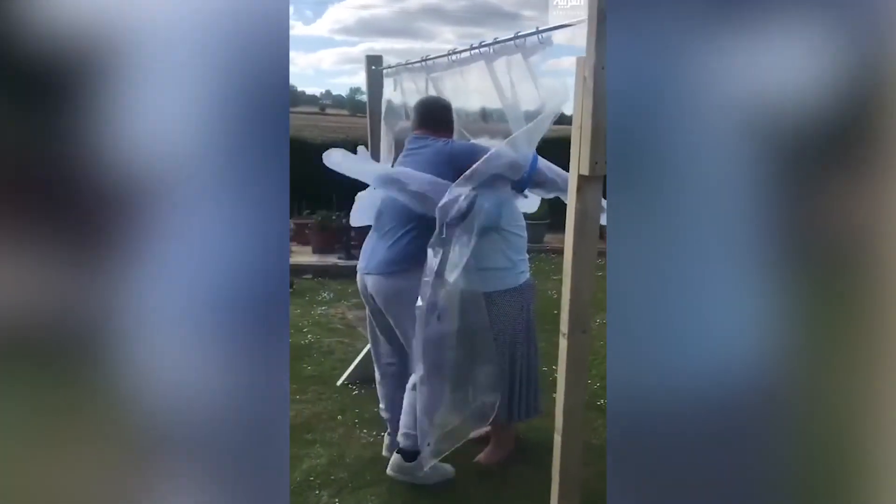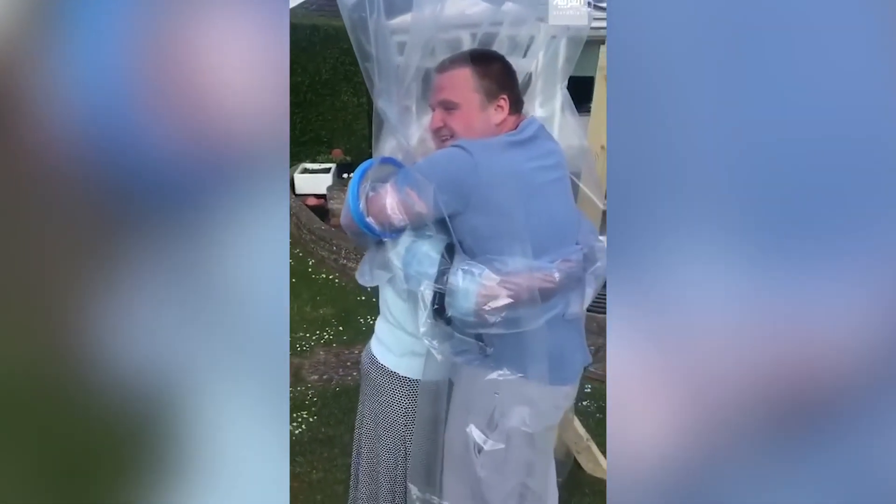And this is the ultimate cuddle, keeping everyone safe and under wraps at the same time. Lovely. How amazing is this? Oh, very touching indeed.